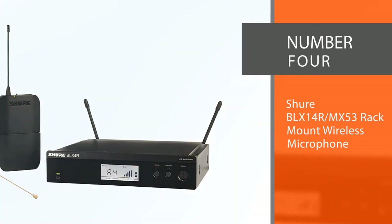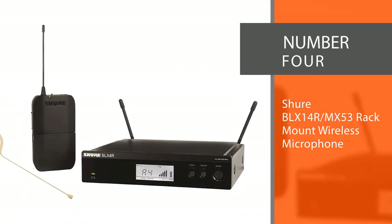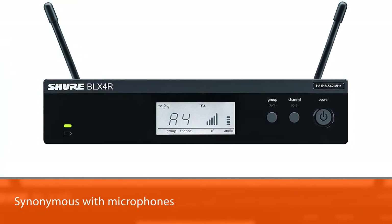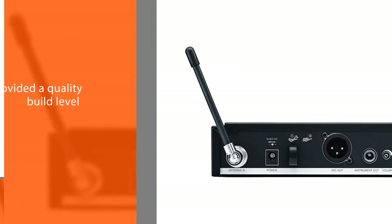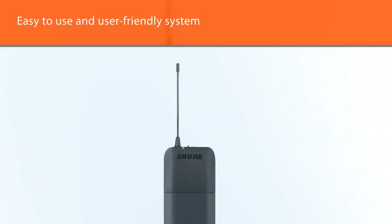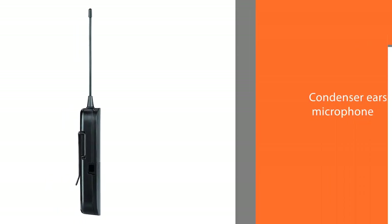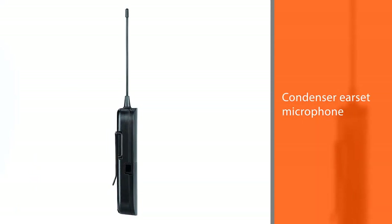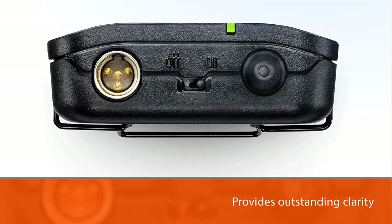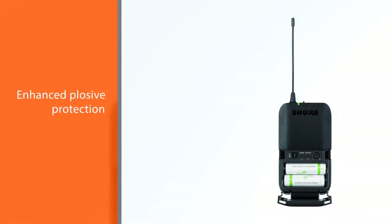Number four: Shure BLX14R/MX53 Rack Mount Wireless Microphone System. Shure is a name synonymous with microphones and very good ones at that. They have always provided a quality build level in all their products and the BLX14R is no exception. A wireless microphone system can sometimes present some challenges, but Shure has managed to overcome many of these and created an easy-to-use, user-friendly system. Included in the package is an omnidirectional condenser earset microphone that provides outstanding clarity in the over-the-ear design. It boasts enhanced plosive protection and no proximity effect.